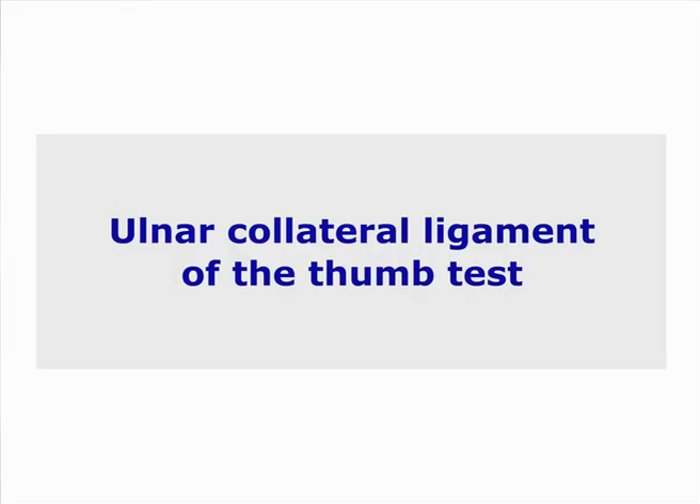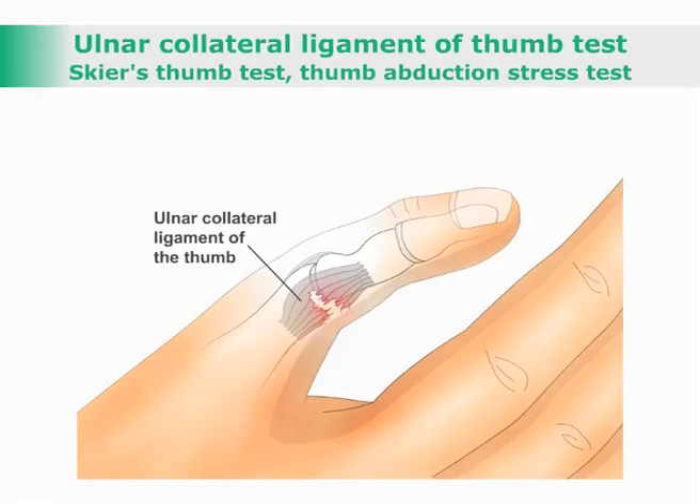ALNA Collateral Ligament of the Thumb Test, also known as the Skier's Thumb Test or Thumb Abduction Stress Test. This test is used to assess for a rupture of the ALNA collateral ligament of the thumb.